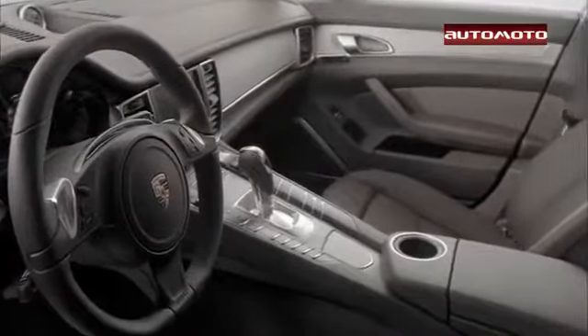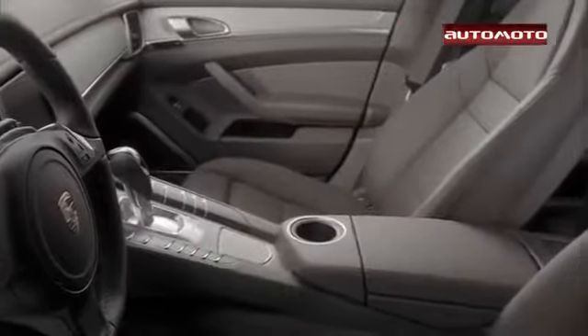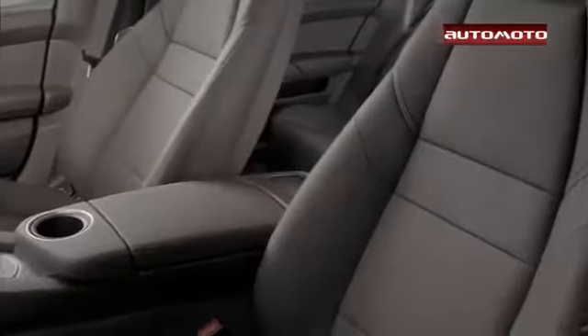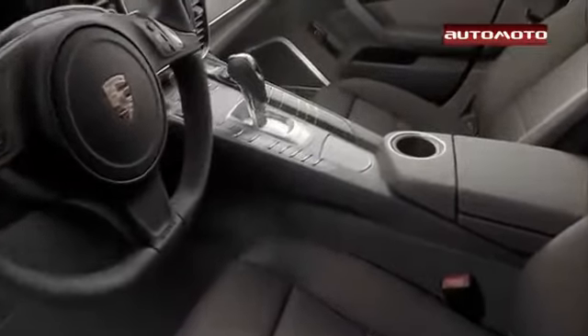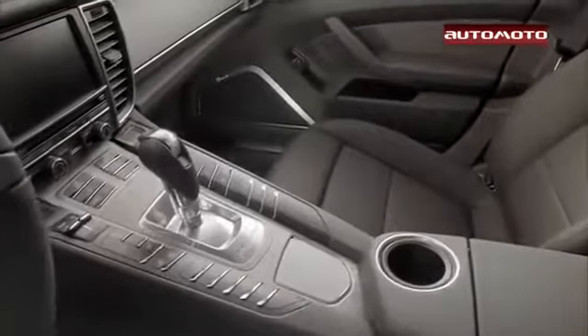The Panamera's cabin is among the most opulent and finely crafted you'll find. The 2013 Panamera comes with dual-zone automatic climate control, navigation, and an 11-speaker stereo with a USB port and Bluetooth.